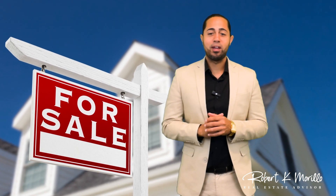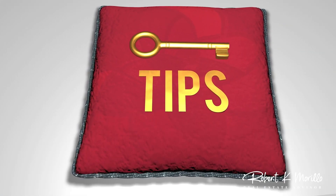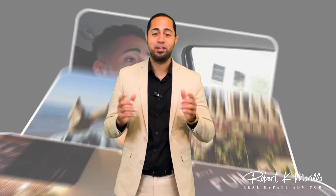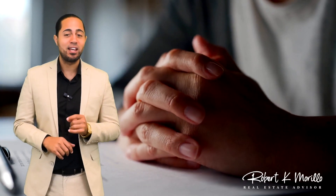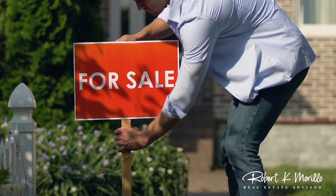So you're thinking about putting your home on the market and you want to make sure that you're going to get the very best return on your investment. These tips should help. I know selling homes is second nature to me as I've been doing it for over seven years, but I still get nervous sellers all the time — and of course they should be nervous. This is a big deal when you sell.